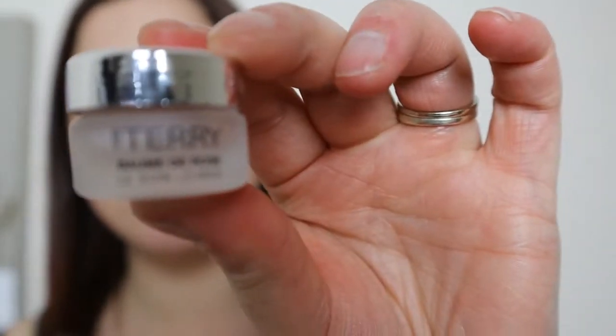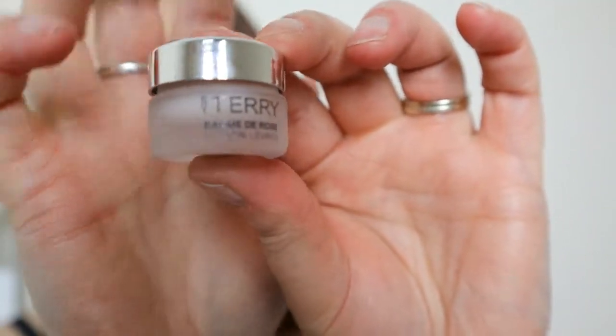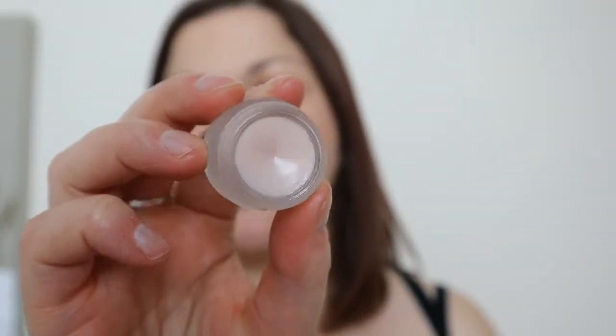Because I ordered the brightening powder and the lipstick, I got a little free sample of the By Terry Bom de Rose lip care. Even though it was a free sample, it's in such a cute little glass container — really smart looking packaging for a freebie. It has a bit of a rose scent and it feels really nice on the lips. It's not sticky — it's basically a lip balm — but it was a nice little extra.